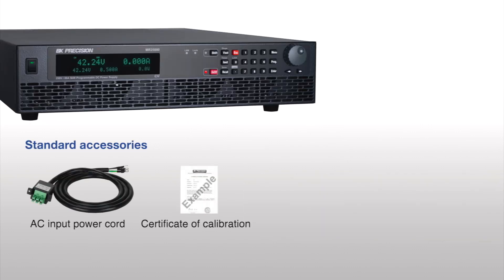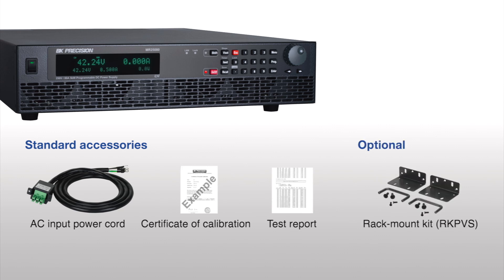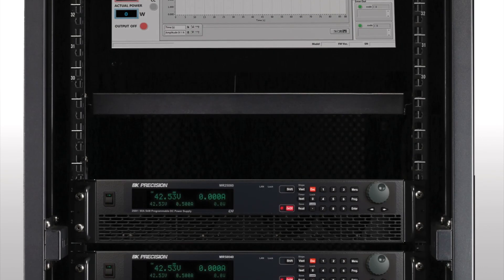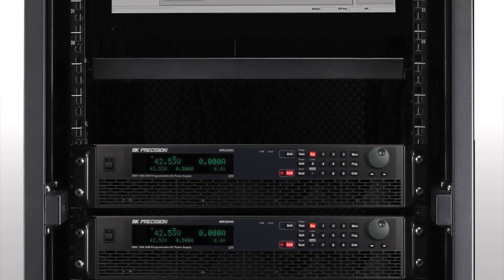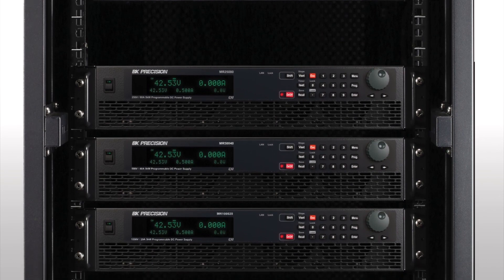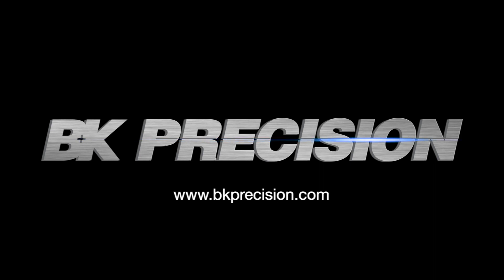A power cord, certificate of calibration, and test report are included in the box. An optional rack mount kit is available. The MR Series delivers 5 kW of clean output power and combined with a 3-year warranty offers exceptional value for any benchtop or rack mount system. Click the link in the description below or visit bkprecision.com to learn more.